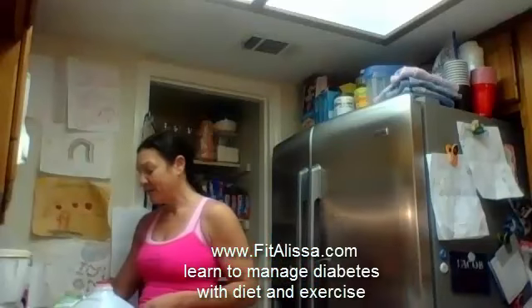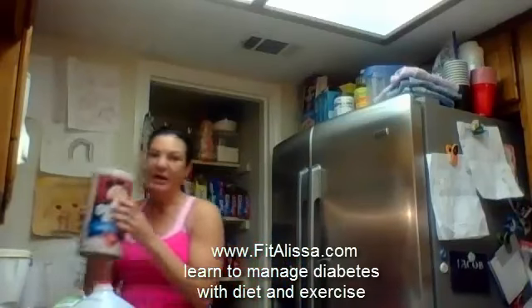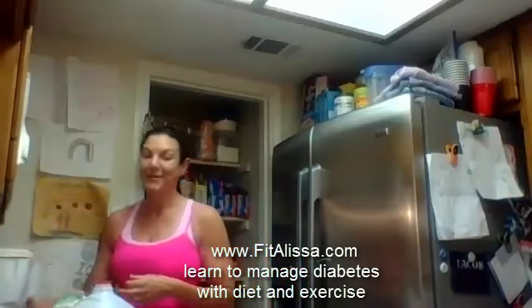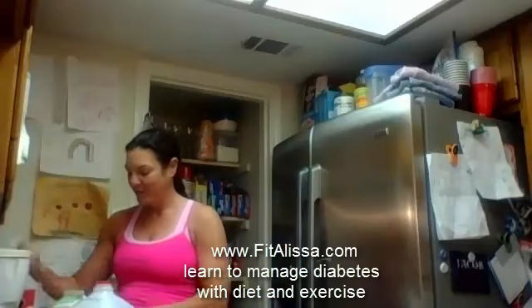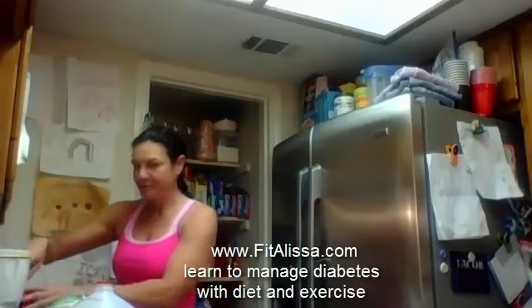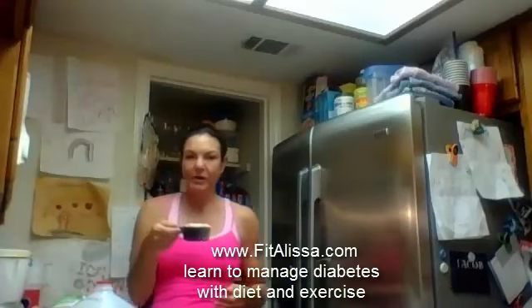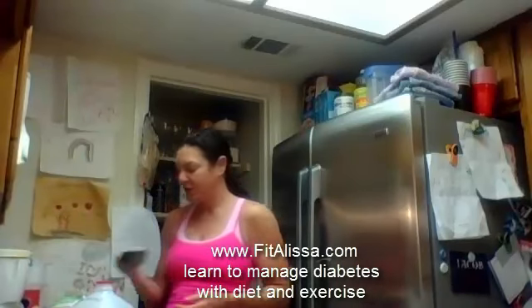So then I take my measuring cup — this is a half a cup. Every morning I have Quaker Oats. It's my absolute favorite treat. If I get to eat oatmeal, I am happy. I love oatmeal. So I measure a half a cup of oatmeal exactly. You don't need to use a scale for this — you can use a measuring cup.